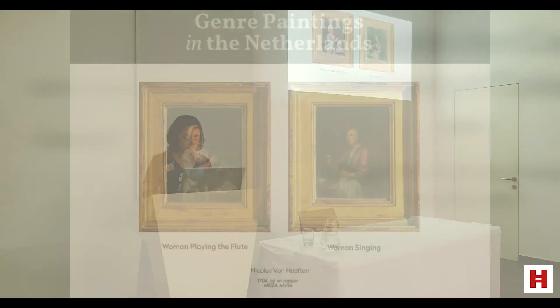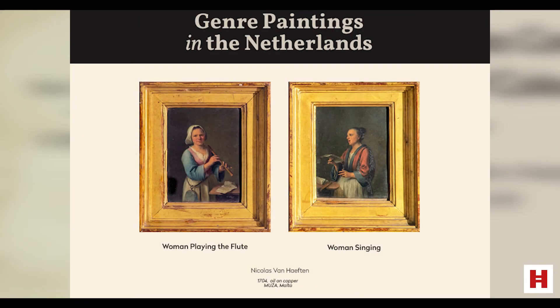Genre scenes are represented by the works of Nicolas van Heiften and Dirk Helmbraker — and I apologize for my pronunciation of Dutch names. These two works by Van Heiften are oil on copper paintings. They are very small and dated 1704. You can see a woman playing the flute on the left and a woman singing on the right. These are typical simple genre scenes, and these types of paintings were highly sought after and were popular for very long. In fact, these are from 1704, quite late.